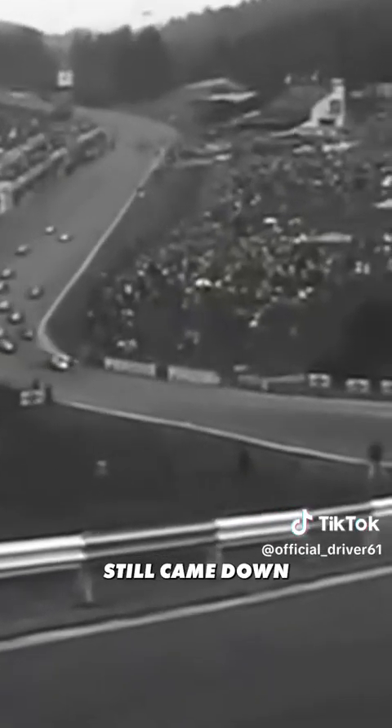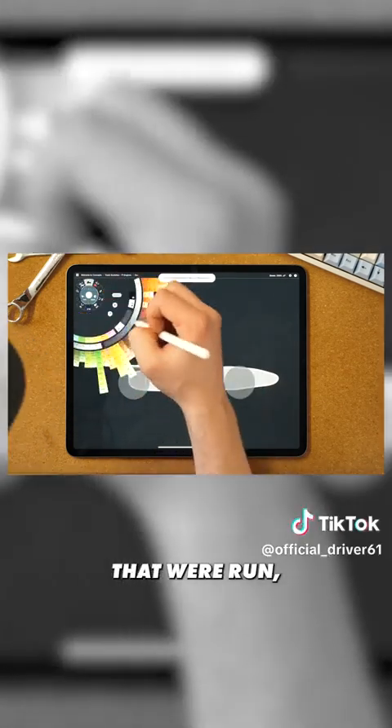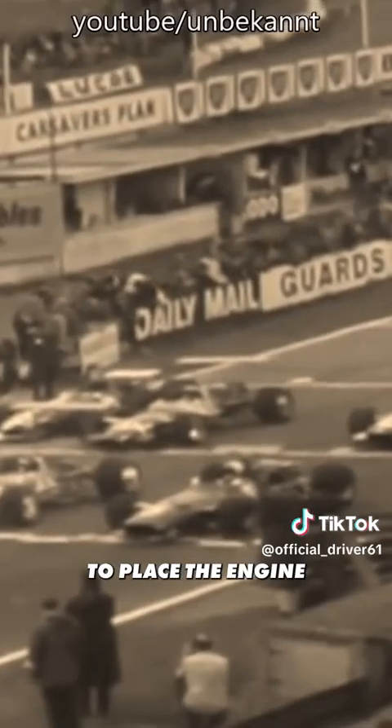The cars were incredibly underpowered, meaning road cars and GT cars of the time were much faster than F1. However, lap times still came down over these years as it forced teams to focus on suspension and aerodynamic factors. It was mainly V8s that were run, but teams began experimenting with wider V angles to place the engine lower in the car, improving handling.